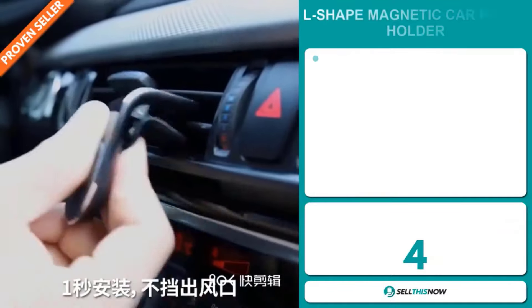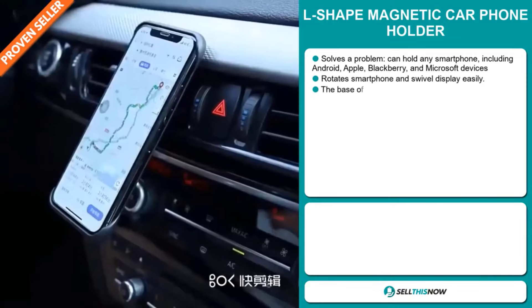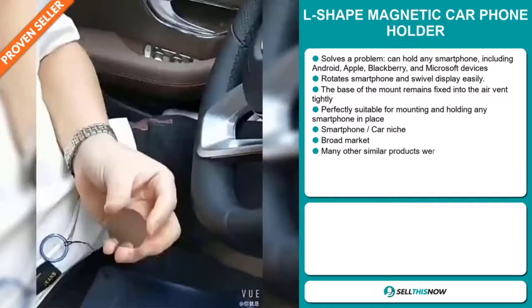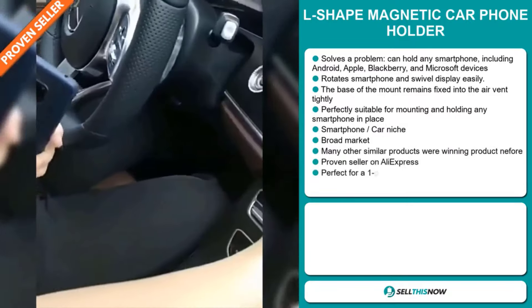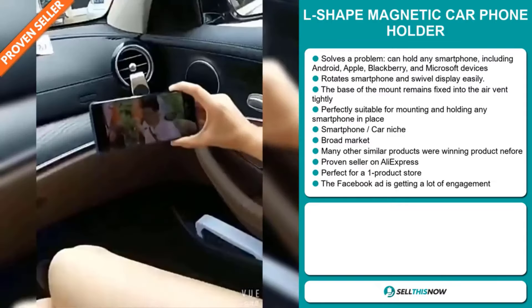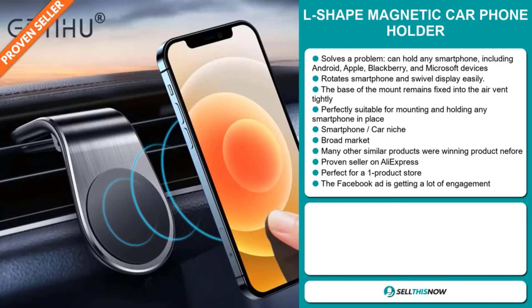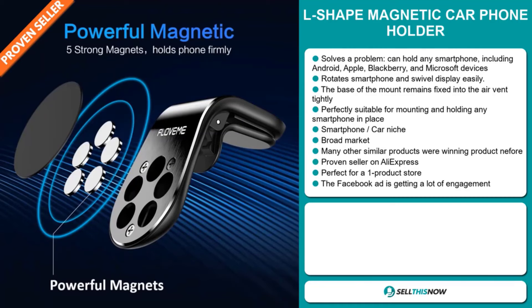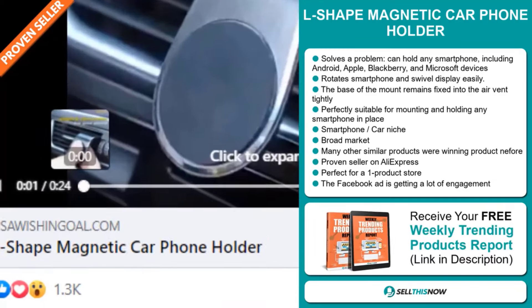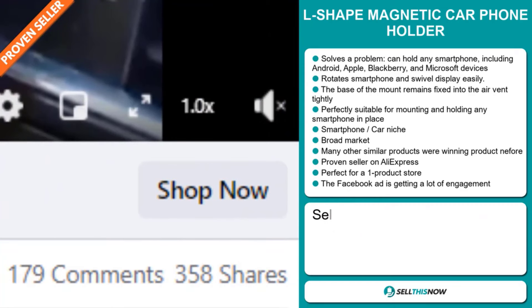Our next product is the L-shaped magnetic car phone holder. This is a problem solver. It can hold any smartphone, including Android, Apple, Blackberry, and Microsoft devices. It rotates the smartphone and swivel display easily. The base of the mount remains fixed into the air vent tightly, and it's perfectly suitable for mounting and holding any smartphone in place. It falls under the smartphone car niche market, and we also think that this item has a broad market base. Many other similar products were winning products before on the market. It's a proven seller on AliExpress with many, many orders, and it's perfect for a one product store. And finally, the Facebook ad is getting a lot of engagement. The selling price for the L-shaped magnetic car phone holder is just under $20.